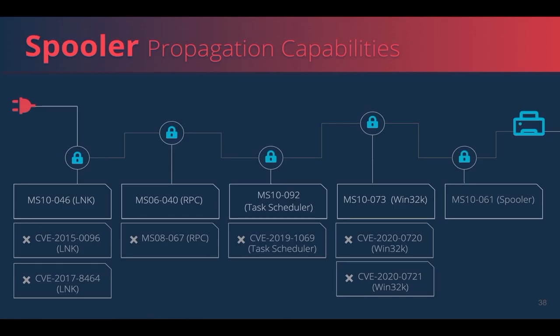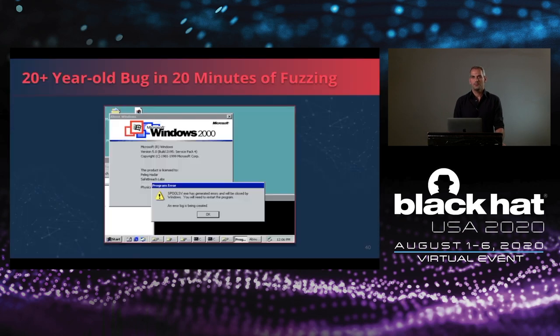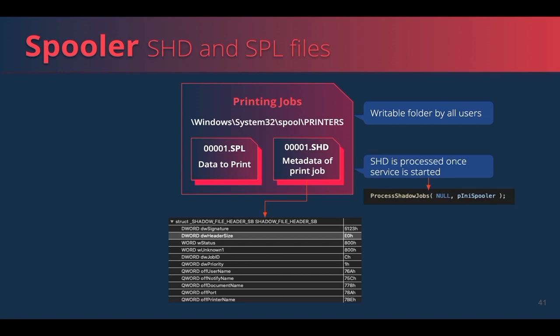The only capability which remained is the print spooler vulnerability. We will start by presenting how we found a 20-plus-year-old bug using 20 minutes of fuzzing. Each time a print job is created, it is represented by two files: an SPL file containing the data to be printed, and an SHD shadow file which is our focus. The SHD file is represented by an undocumented shadow file struct containing the metadata of the print job — for example, printer name, printer port name, document name, and so on. We found that the printers folder containing the SHD files is writable by all users, and that the SHD files are processed once the service is started. So we asked ourselves: what will happen if we craft our own SHD file?